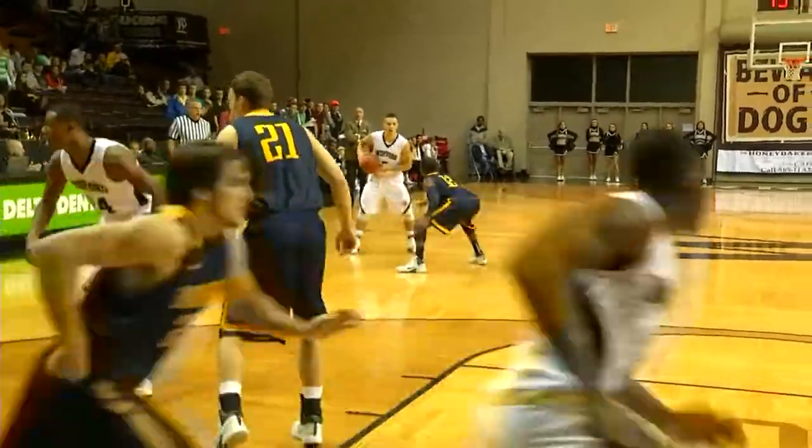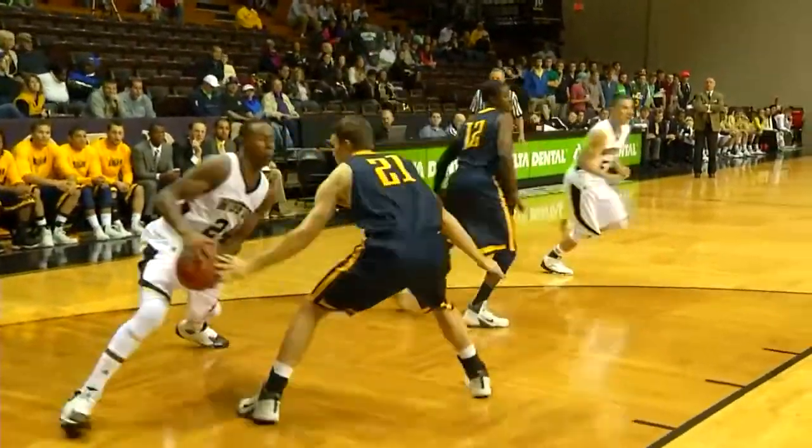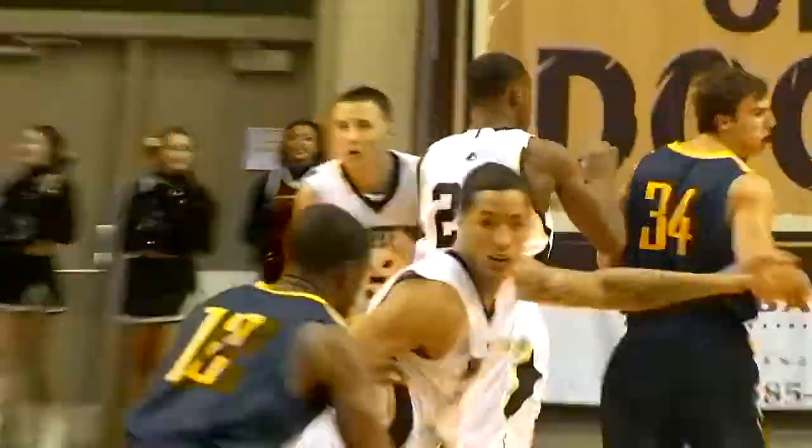With the shot clock at 15 seconds, Wofford at home in white, black letters and numbers, old gold trim. Emory and Henry on the road in dark blue with bright yellow letters and numbers. Driving right baseline, shoveling one up and in — with a strong move is Justin Gordon.